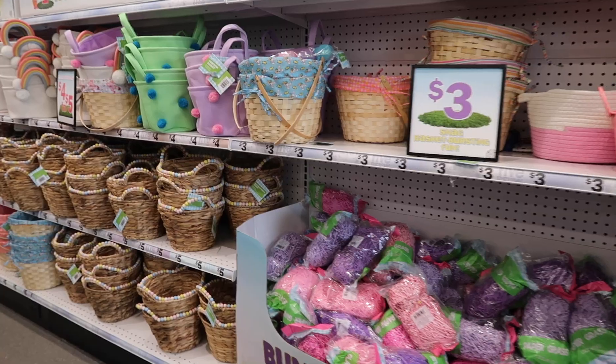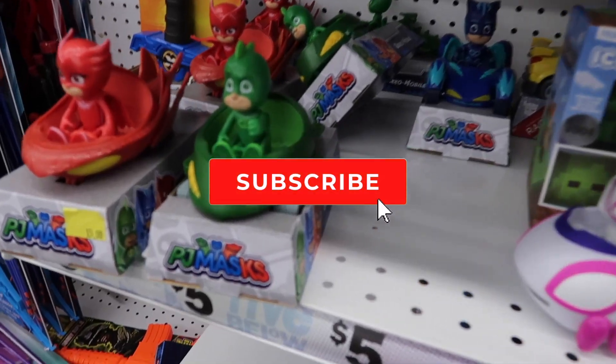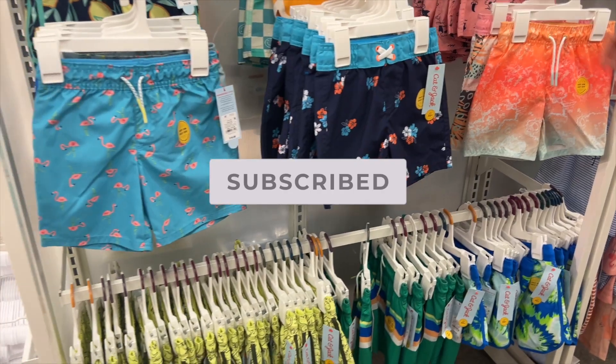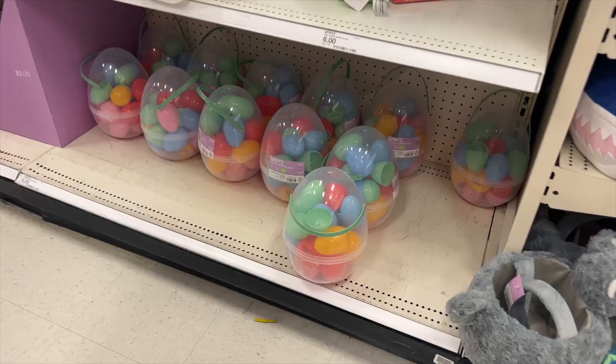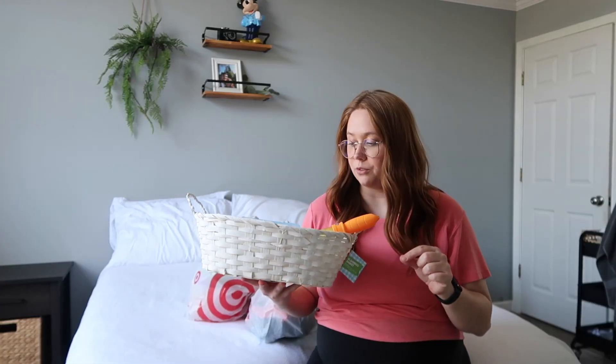We got everything for JP's Easter basket and I'm about to show you a little haul of everything we're going to put in his basket. We ended up going to Five Below and Target, and I think we got a pretty good selection of stuff that is useful and that he's actually gonna play with for a long period of time. I tried not to get anything that was like a dollar that you'd just toss after using once.